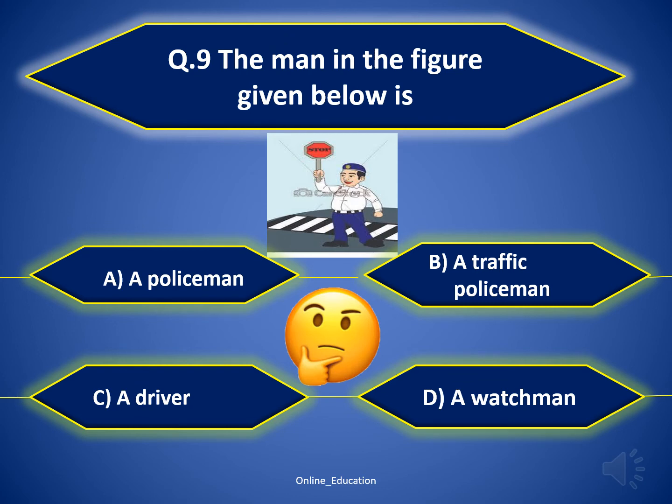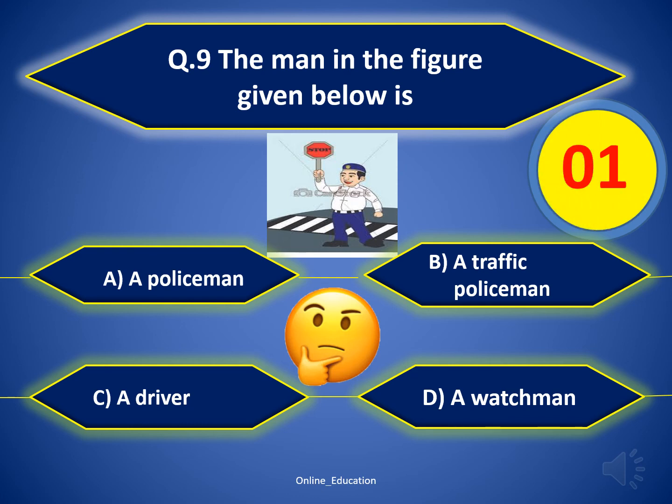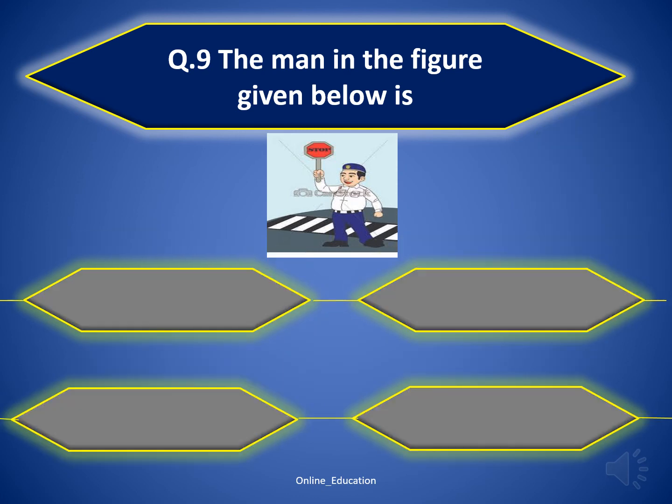Question 9: identify the man in the figure given below. The correct answer is option B — a traffic policeman.